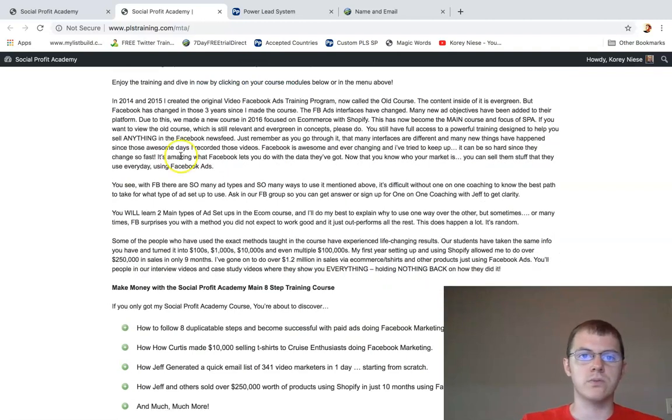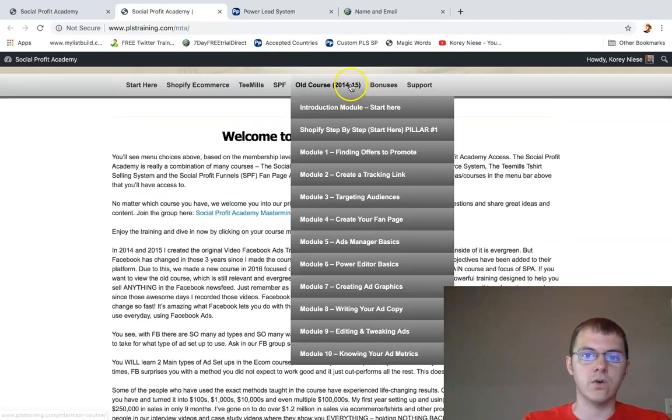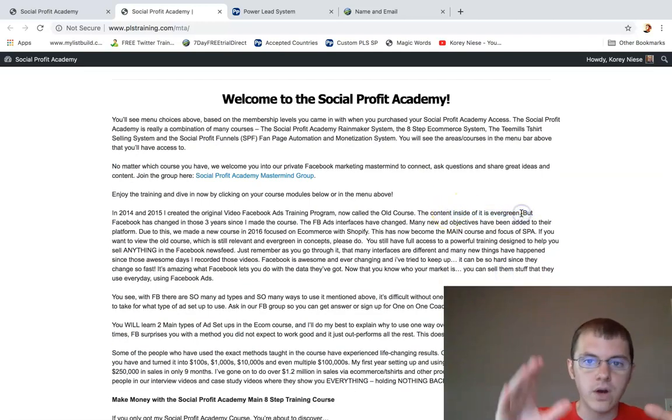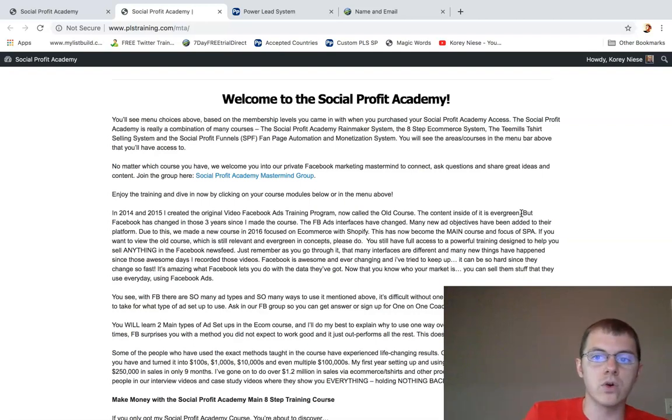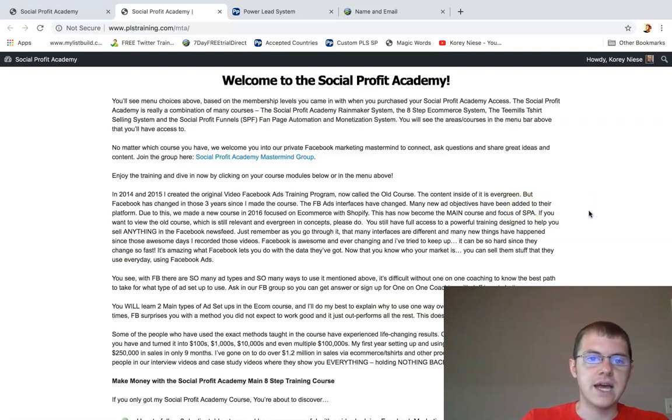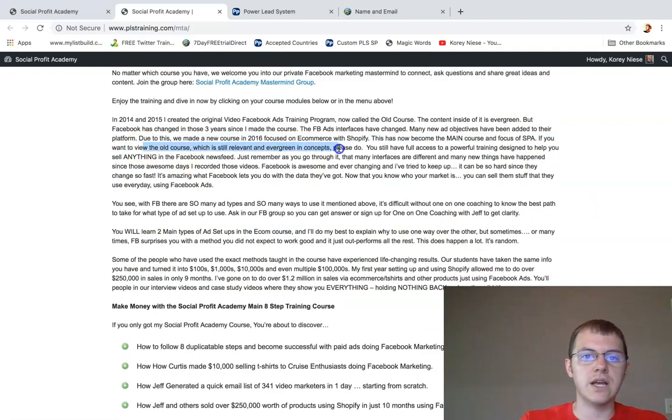In 2014–2015, Jeff Mills created the original video Facebook ads training program, now called the Old Course. The content inside is evergreen — the concepts inside this course are evergreen. But since Facebook has changed over three years, he basically updated and made a new course in 2016 focused on e-commerce with Shopify. This has now become the main course and main focus of Social Profit Academy. You still have access to the Old Course, which is still relevant for evergreen concepts, to help you sell anything in the Facebook news feed.